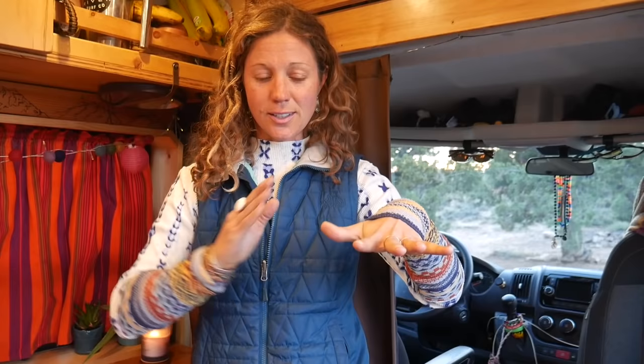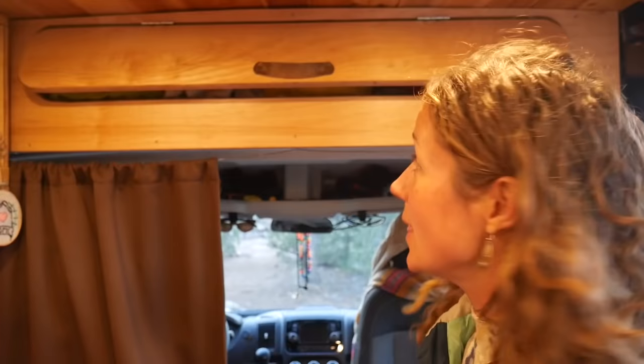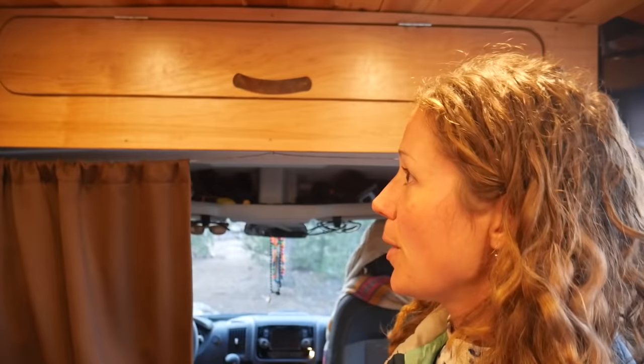I put this headliner cover in here which has made this space incredibly valuable. We have our electronics, a little fix-it kit, medical stuff, dog treats, extra blankets, towels, and all our vitamins up here — super handy.